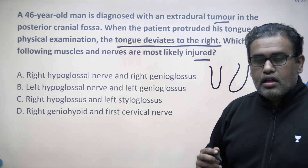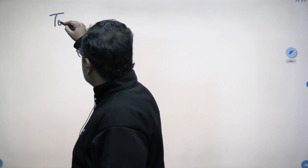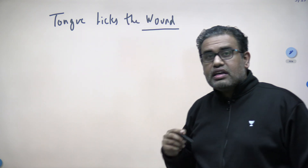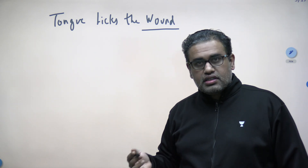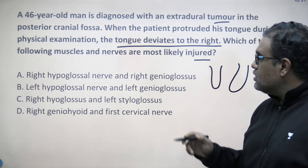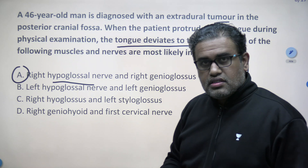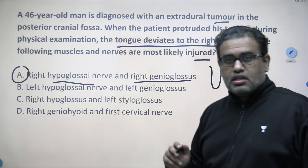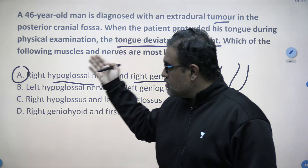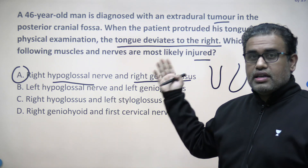There is something we should know regarding the tongue: the tongue deviates to the paralyzed side on protrusion. You can remember the mnemonic that 'the tongue licks the wound' — wherever the wound is, the tongue will deviate to that side. So the tongue deviating to the right side means the right side is the pathology. The answer is the right hypoglossal nerve and right genioglossus — option A looks perfect. The hypoglossal nerve supplies the muscles of the tongue, and the main muscle is the genioglossus, whose main action is protrusion. When the right hypoglossal nerve is not working and the right genioglossus is not working, the left genioglossus pushes the tongue to the right side.